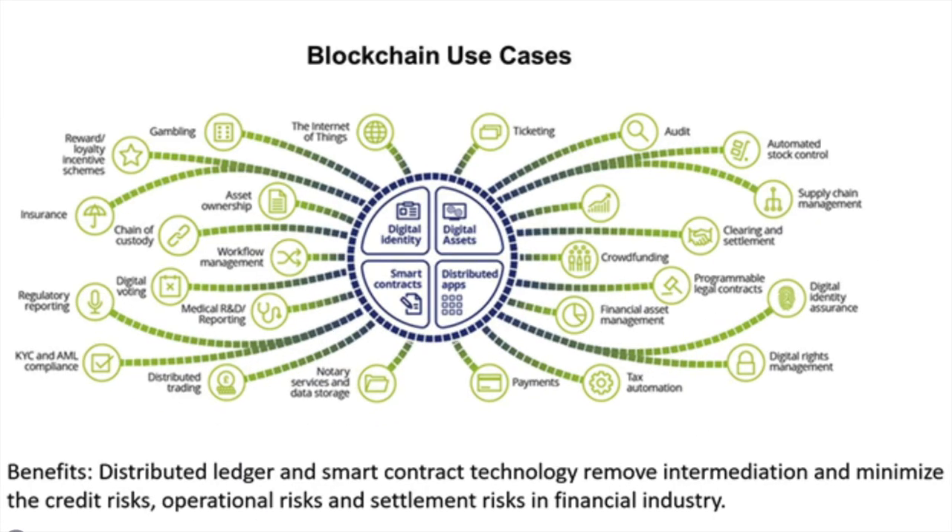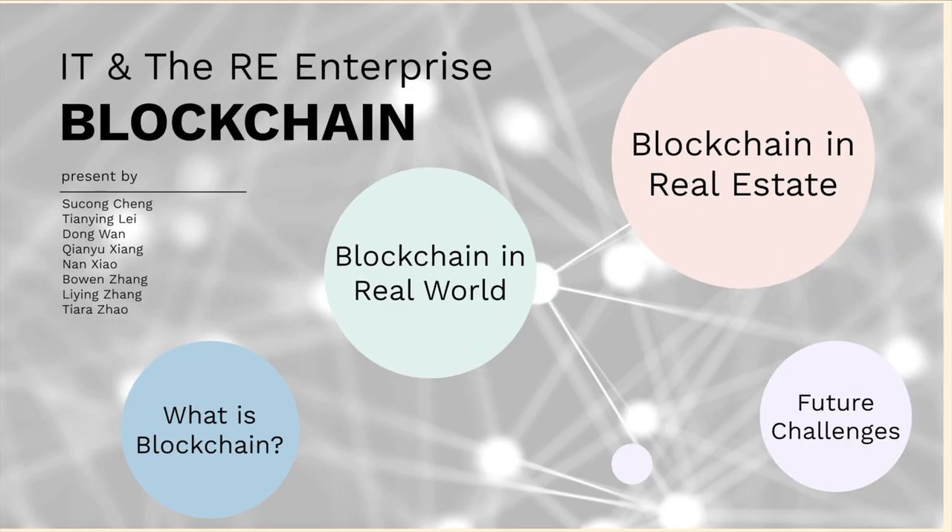It can be used in trading, asset managing, and other blockchain uses. Here are some examples of blockchain uses.